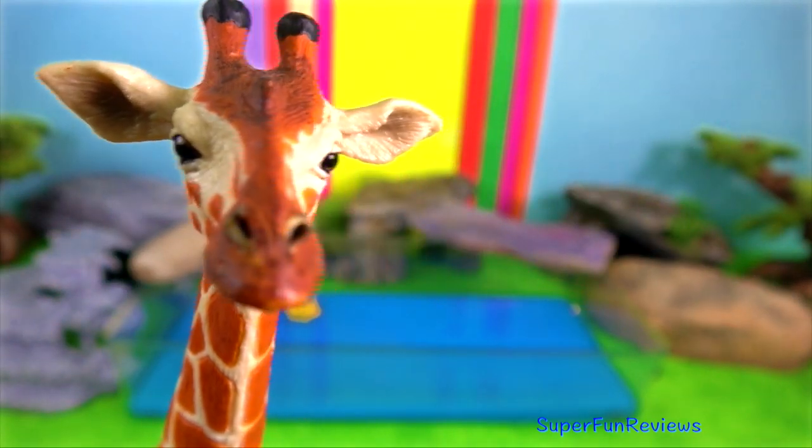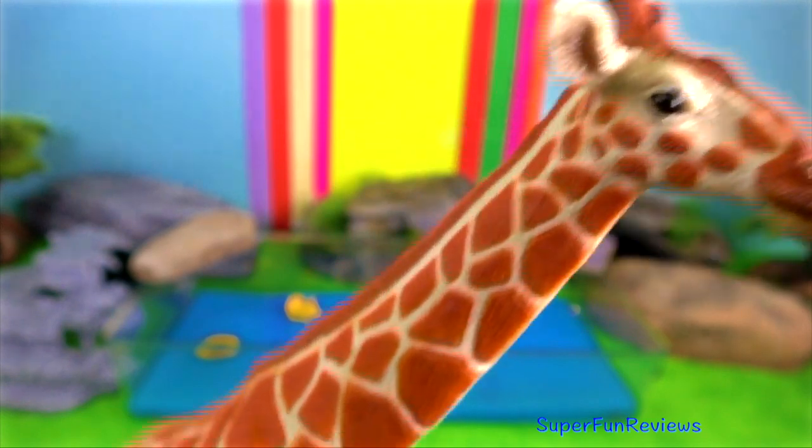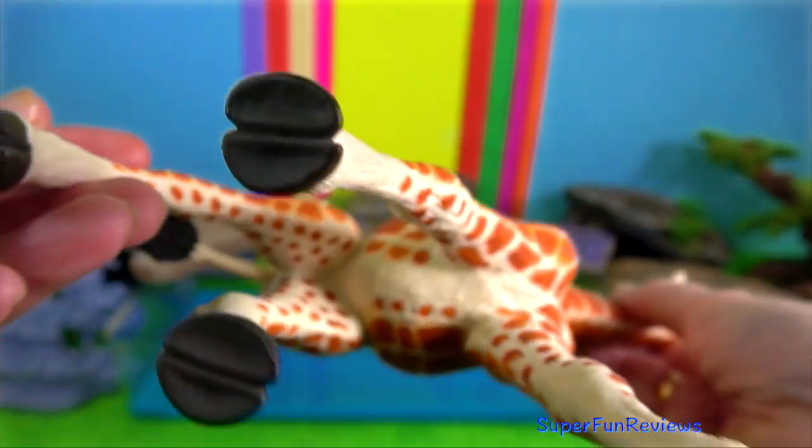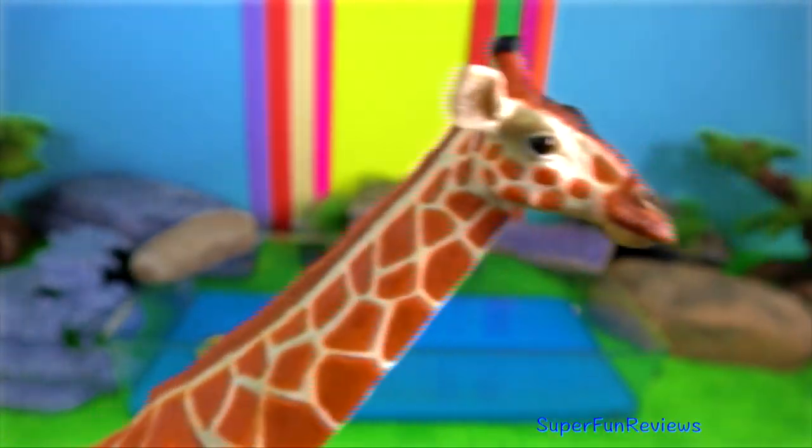Male giraffes feed at a higher level than the females to avoid competing with each other for food. Stretching their necks higher up gives them an advantage when watching out for predators.